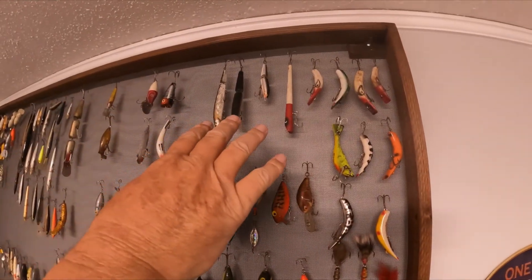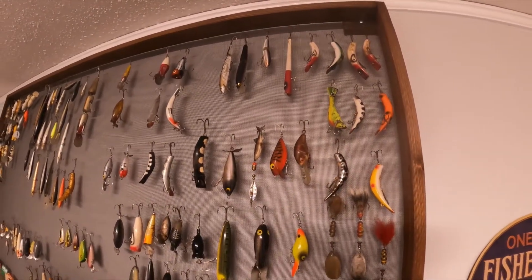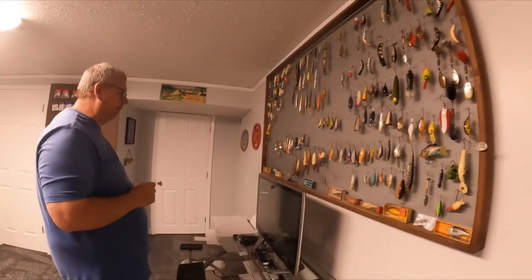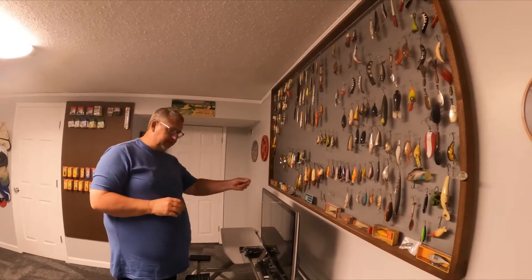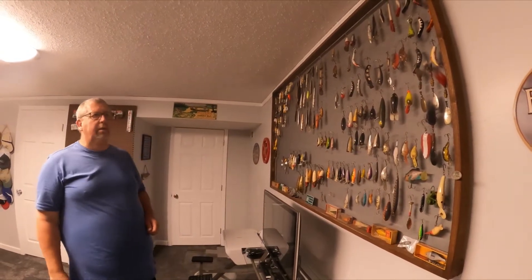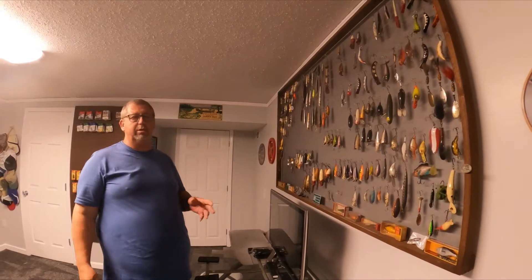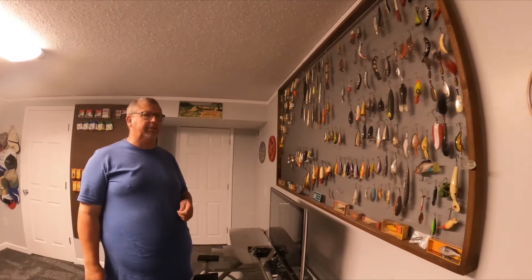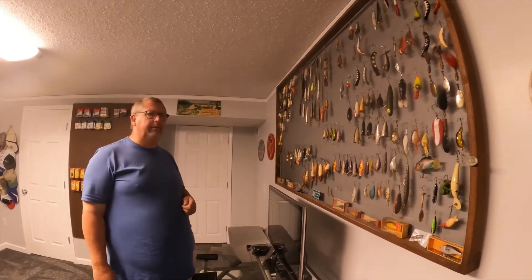Here's some split-body Rapalas. Overall it's just a bunch of old lures — unique lures, different lures. Some of them are still in the boxes. That's kind of my start and we're still digging stuff out of boxes. I've had so much stuff in boxes for years and we're still finding it.